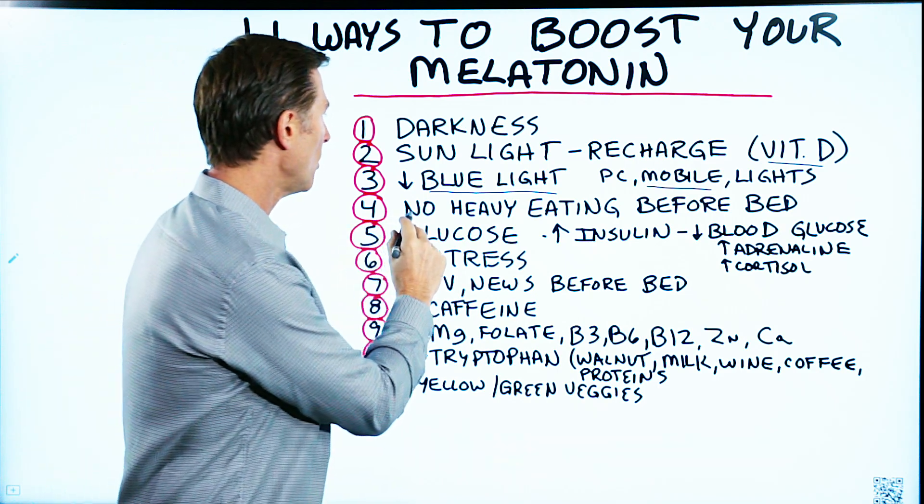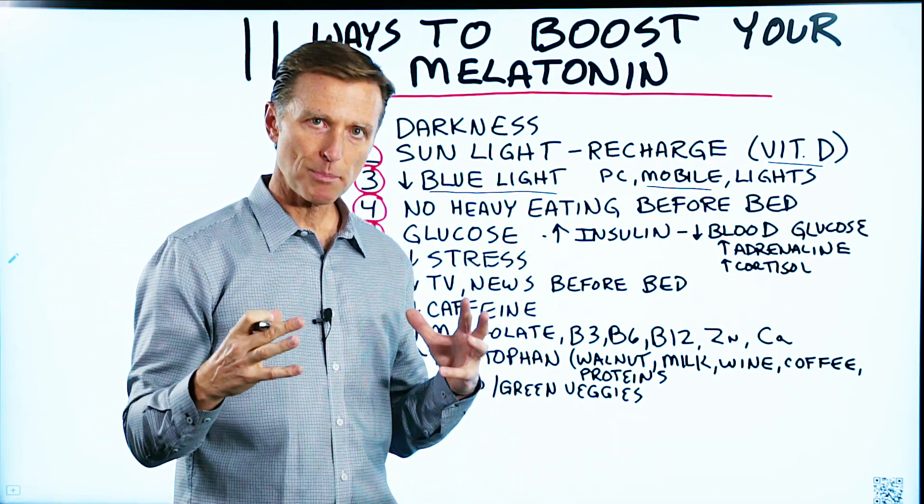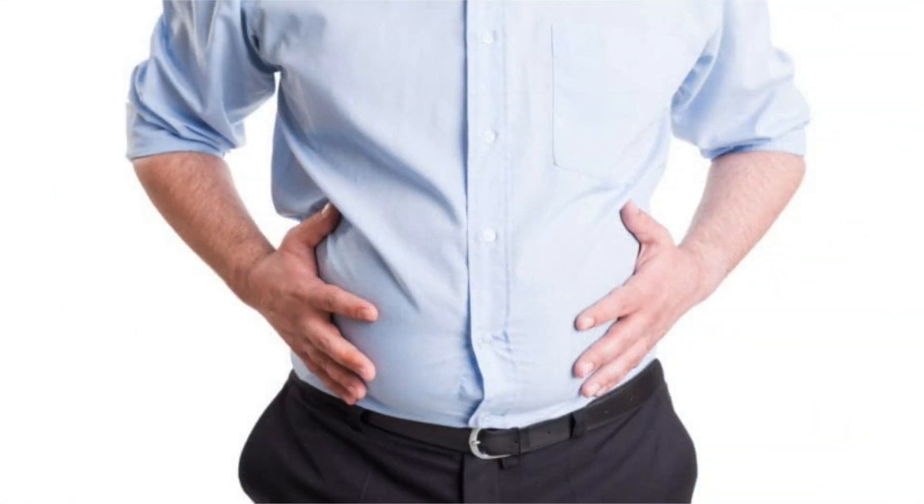Number four: no heavy eating right before bed. You don't want to consume a large steak right before bed, because that bloating can affect your ability to sleep.